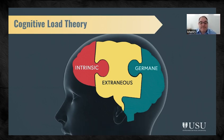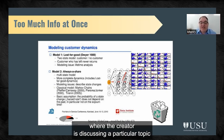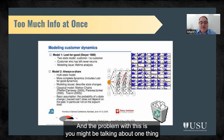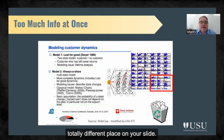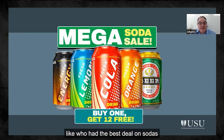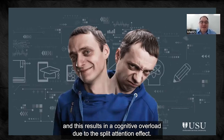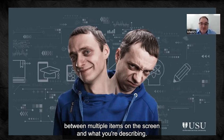Your germane load is the effort needed to convert new information into mental schemas and stable long-term learning. Let's jump back to the extraneous load. Often I see slides where the creator is trying to cram everything onto the screen, and the problem is you might be talking about one thing, but the students are looking at a totally different place on your slide. It's like being in a cafeteria having a discussion and overhearing someone else's conversation. Your attention is now elsewhere, and this results in cognitive overload due to the split attention effect.